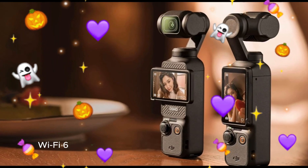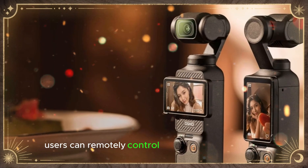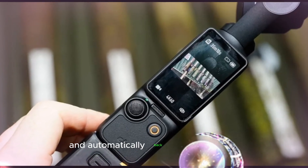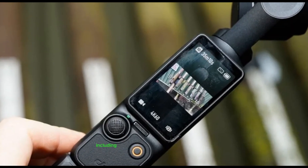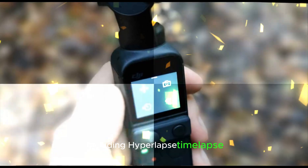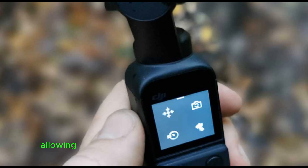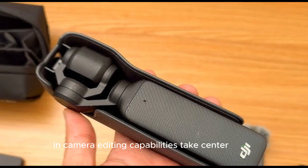With improved wireless connectivity — Wi-Fi 6, Bluetooth 5.0 — and an intuitive smartphone app, users can remotely control and monitor the camera, transfer files quickly, and automatically back up their content. The Pocket 4 offers advanced shooting modes including hyperlapse, time-lapse, panorama, and slow motion, providing unparalleled creative flexibility and allowing users to capture stunning footage with ease.